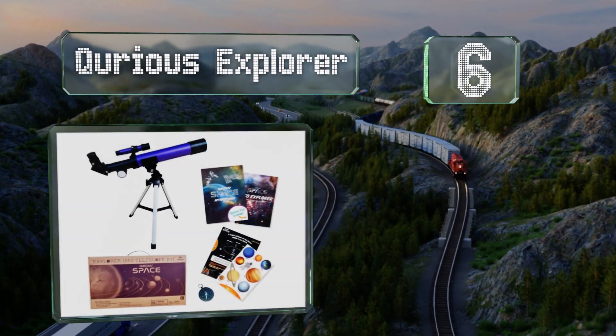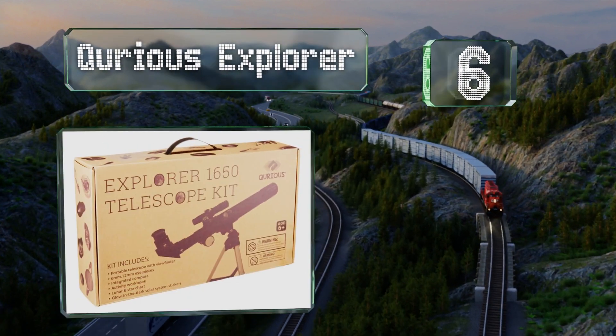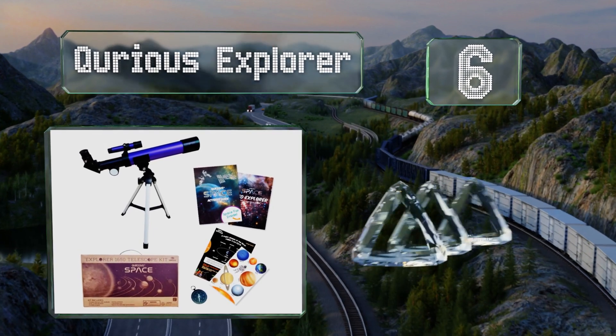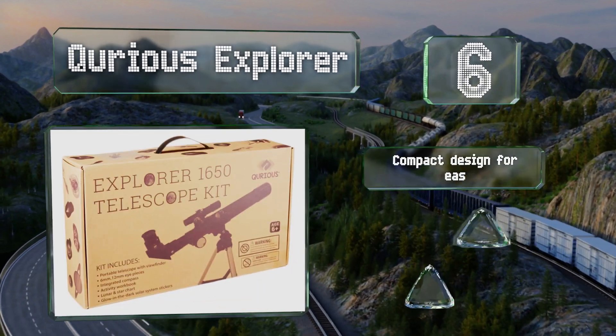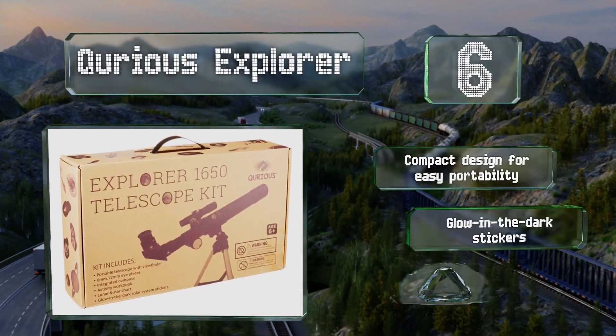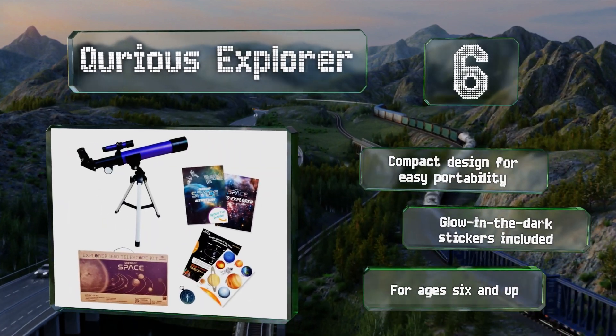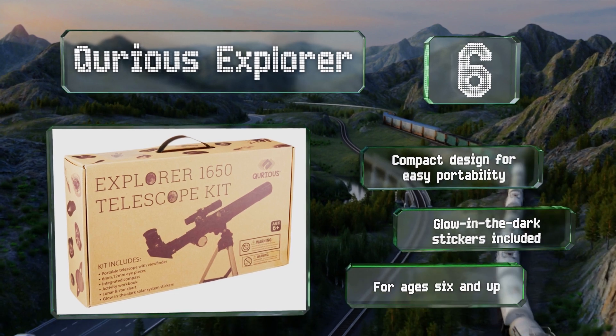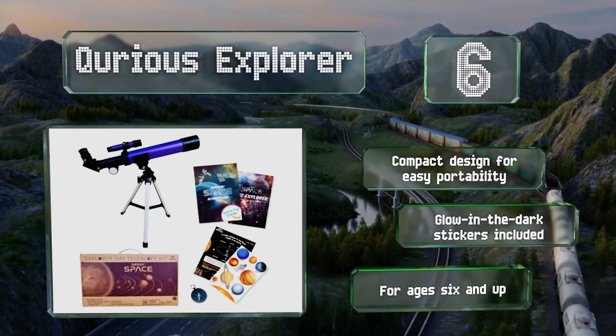Moving up our list at number six, the Curious Explorer is a colorful option that comes in an appealing shade of purple and can be set up quickly following the simple instructions outlined in the manual. It comes with a compass and a space activity guide. It's a compact design for easy portability and includes glow-in-the-dark stickers. It's recommended for children six and up.